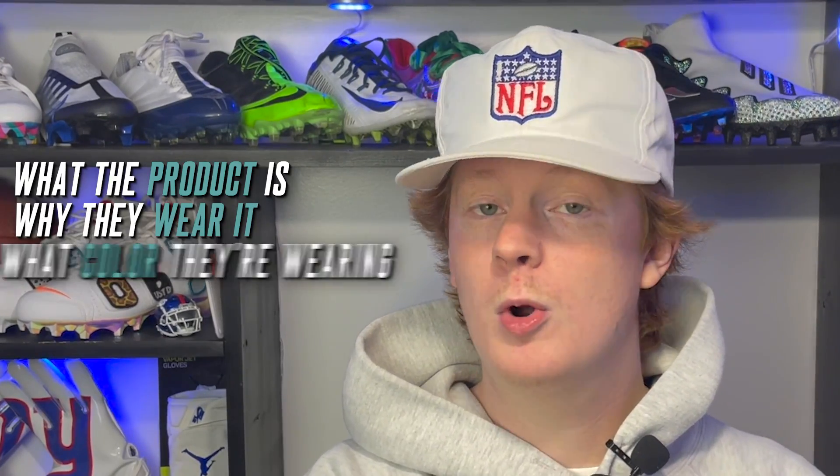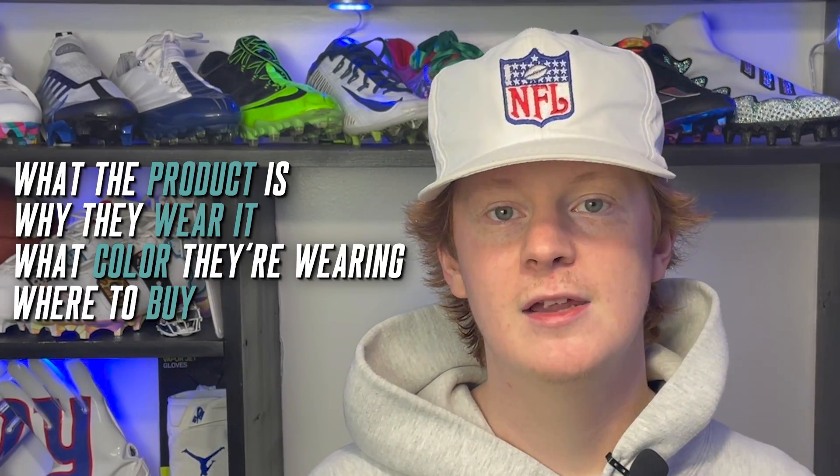Just in case you guys are new to this channel or just need a quick refresher about what we do in these videos — we take a player, for this episode it's going to be Alexander, and we talk about their gear head to toe: helmets, cleats, shoulder pads, you name it. I'm going to tell you guys what the product is, why they wear it, what colorways they wear it in, and where you guys can buy it for yourself.